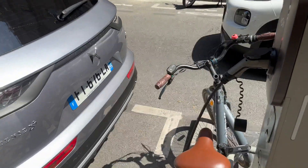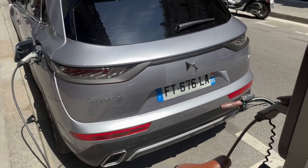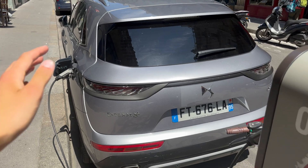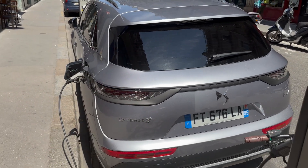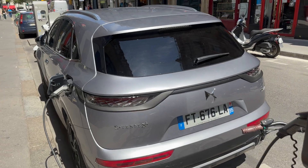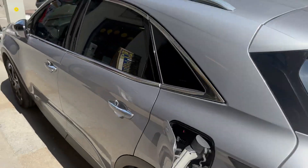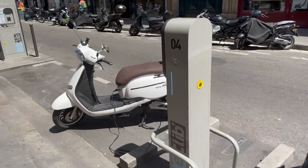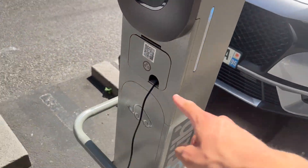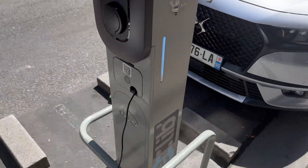You can see there's a DS7 charging here — I wasn't even familiar with it, but DS is basically a luxury marque of Citroën, also owned by the Stellantis Group. It's a Euro-exclusive; we don't get this in the US. It's an electric crossover SUV type vehicle. You can also see someone's charging their electric moped here, so there's a lot of flexibility with these stations — you can really charge anything, as long as you've supplied your own charger.